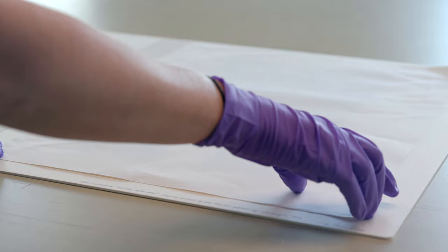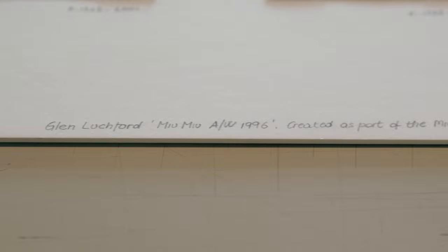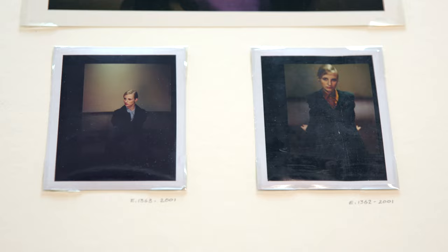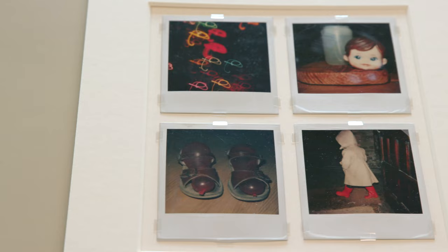The immediacy of the prints also means that they can be used to test photographs for shoots, ensuring the light and composition works before committing to taking photographs with other processes. This is something that can be seen in the V&A's collection of works by Glen Luchford, a renowned fashion photographer, showing both the test Polaroids and the final photograph.